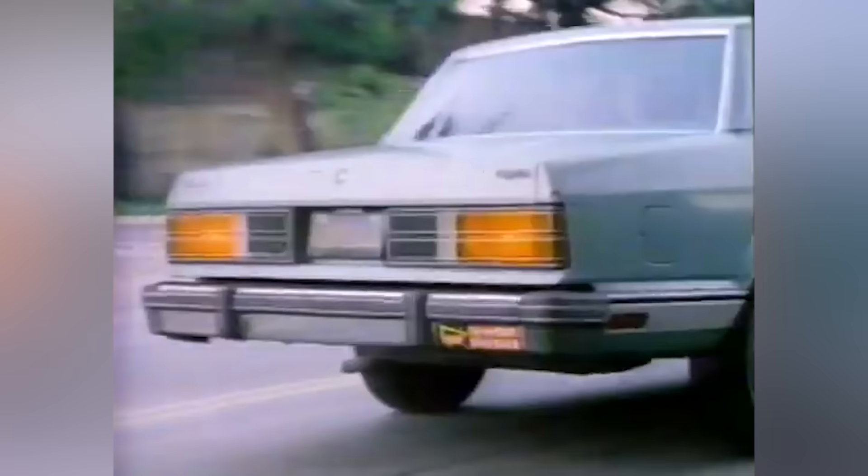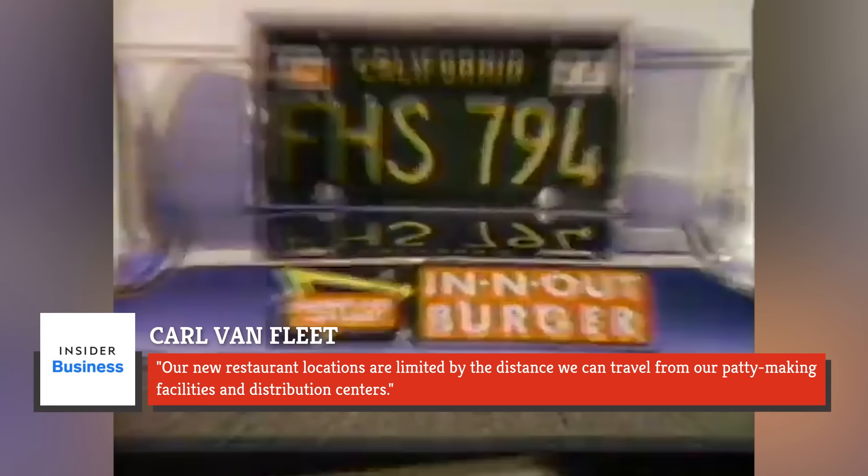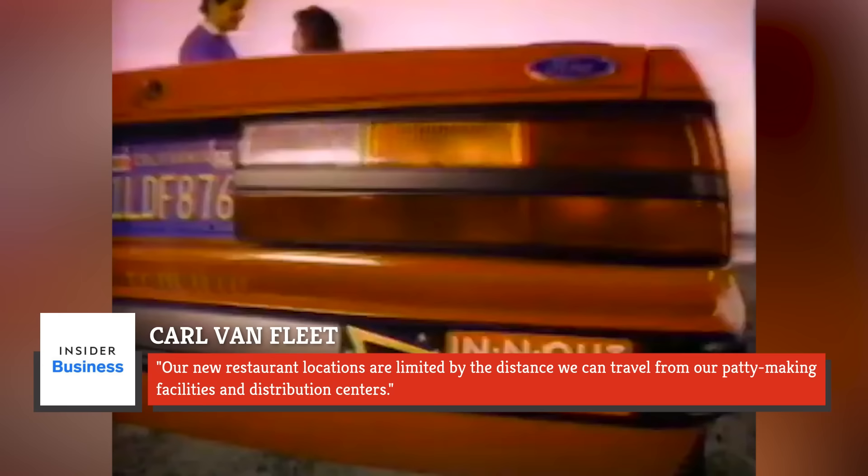Notably, Carl Van Fleet, the former vice president of development at In-N-Out, once told Business Insider: "Our new restaurant locations are limited by the distance we can travel from our patty-making facilities and distribution centers."